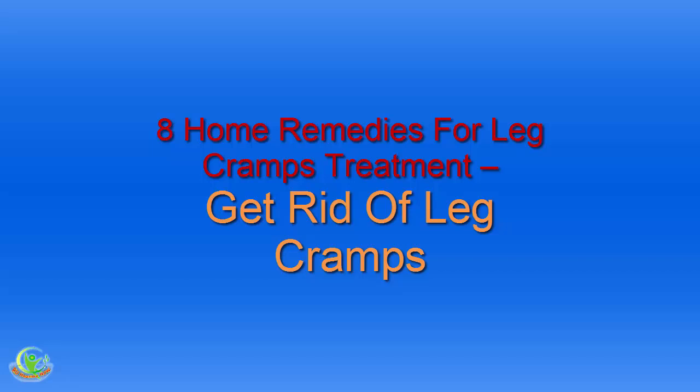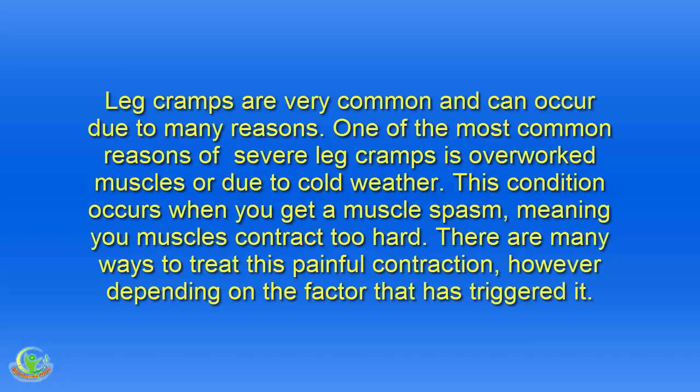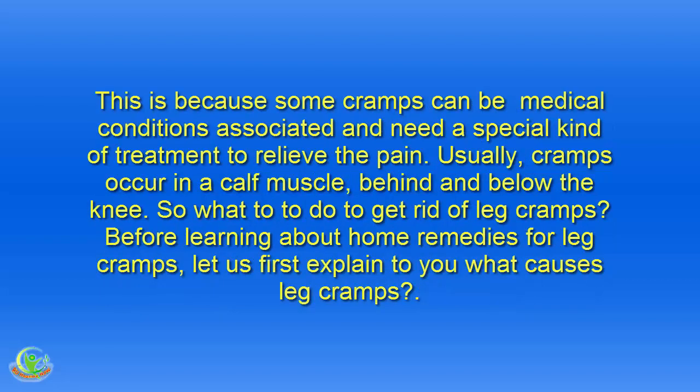8 Home Remedies for Leg Cramps Treatment. Leg cramps are very common and can occur due to many reasons. One of the most common reasons for severe leg cramps is overworked muscles or cold weather. This condition occurs when you get a muscle spasm, meaning your muscles contract too hard. Usually, cramps occur in a calf muscle, behind and below the knee.